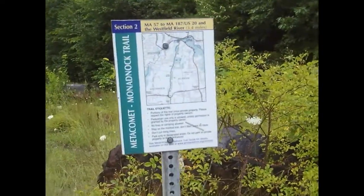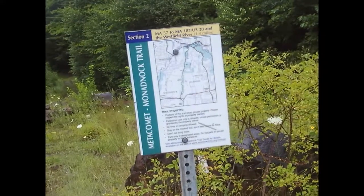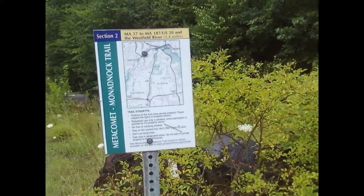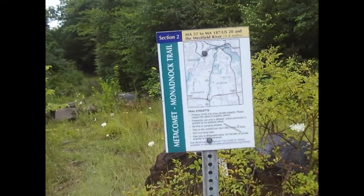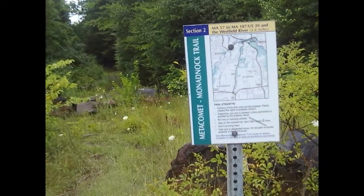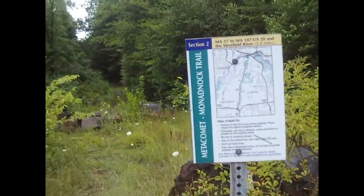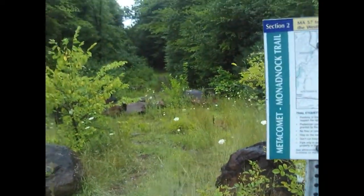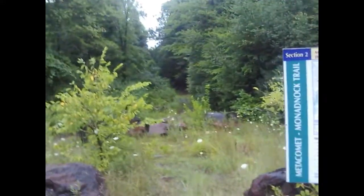What's going on everybody? Welcome back to another video. Today we're going to be on the Metacomet Trail once again on Section 2. This area is about 3.4 miles. I'm not sure if we're going to be doing the whole thing — I think we are, but I'm not 100% because we don't have much time. That's where the trail starts down there, so we're going to go check it out and I'll show you some cool stuff along the way.